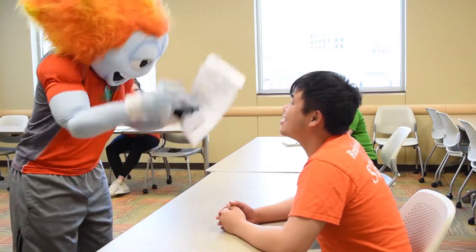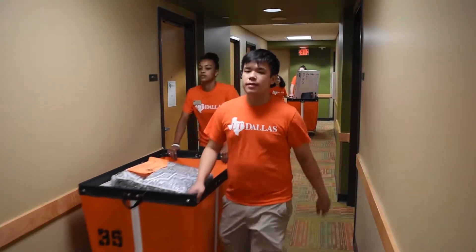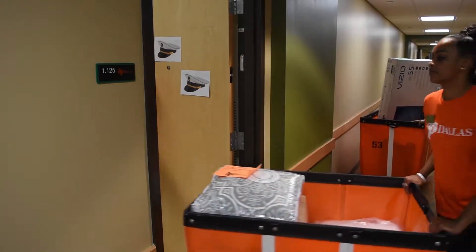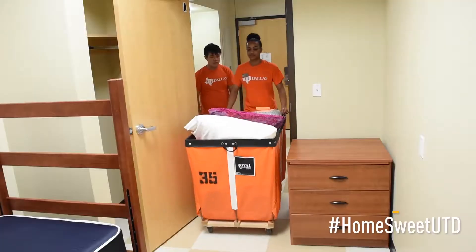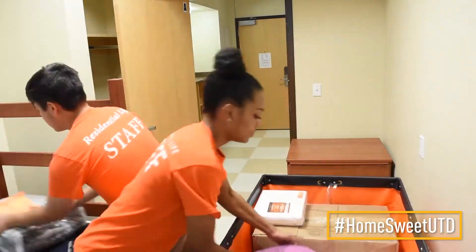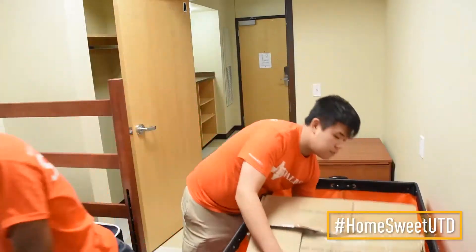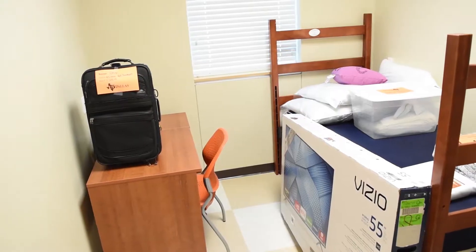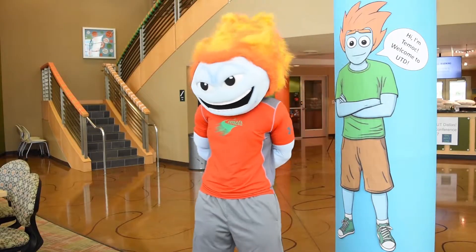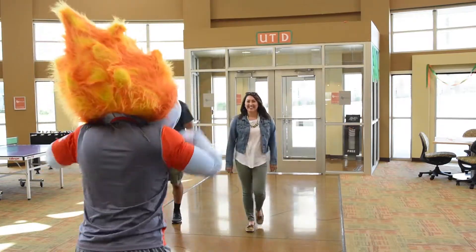After, you'll receive a key to your suite. While you're completing the check-in process, our team will load and move your belongings to your assigned suite. When you arrive at your suite, your belongings will be unopened and waiting for you in your individual room. After getting your keys, you may want to wait in the lobby for your companions before heading to your room.